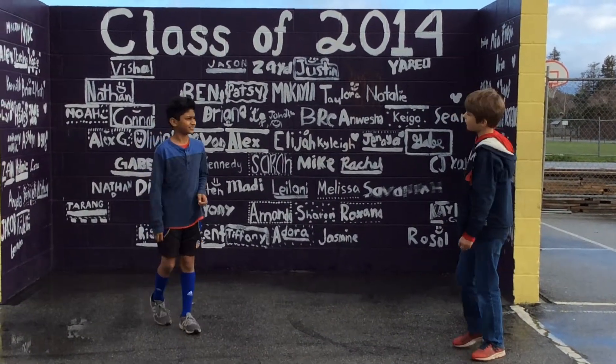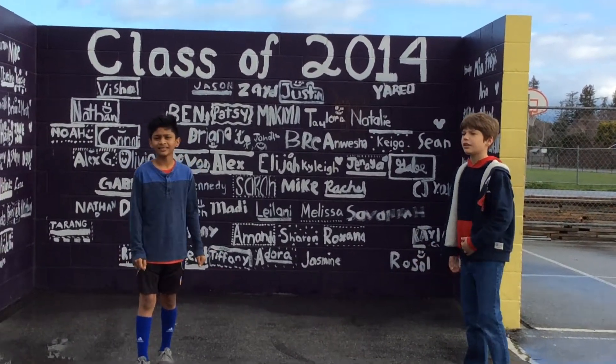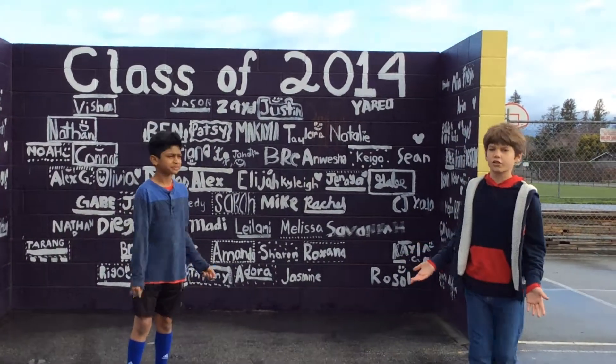Because you have your name up there, it's just like an end of the school year thing to do. It's really fun to do, and it just represents our school very well.